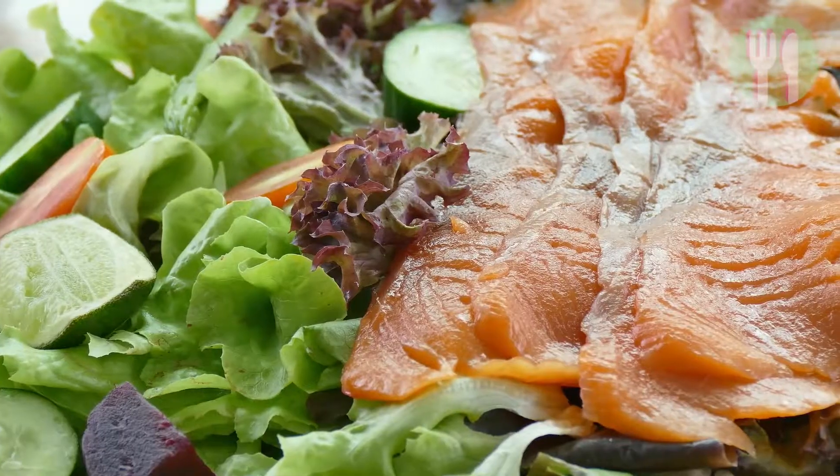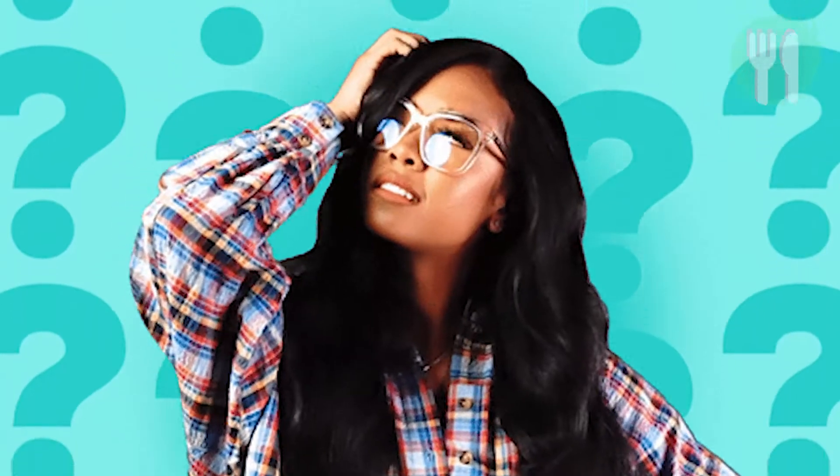So we've taken a look at what the five best fish are, but what are the five worst fish to eat?